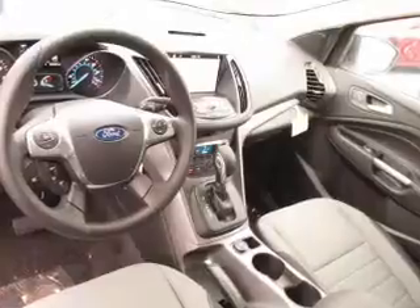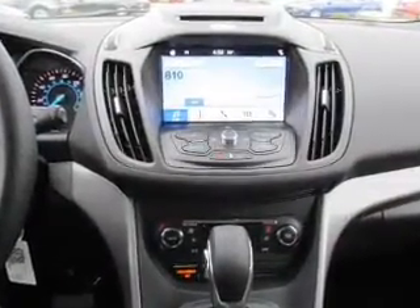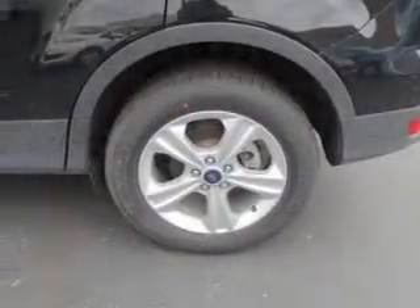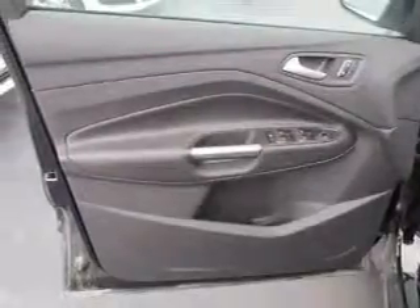The features include a turbocharger, a spoiler, independent suspension, brake assist, traction control, stability control, front ventilated disc brakes, anti-lock brakes, and privacy glass.